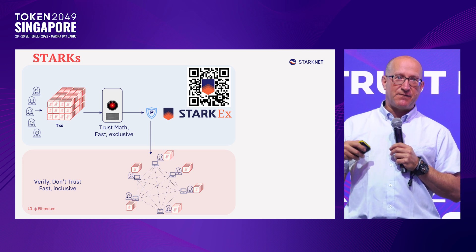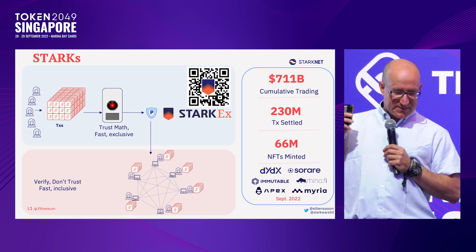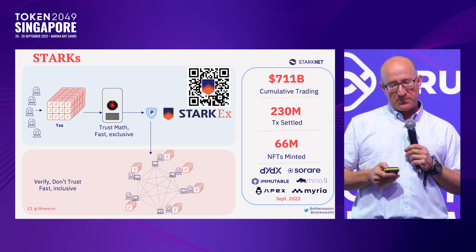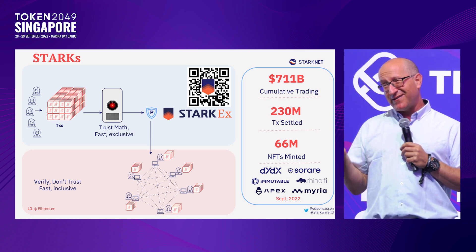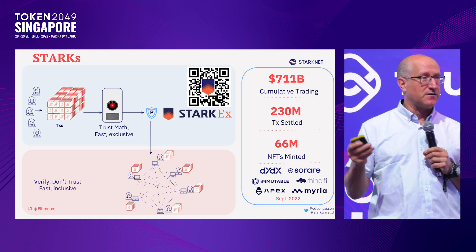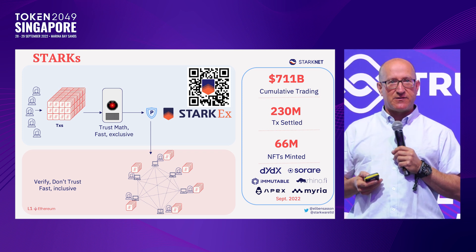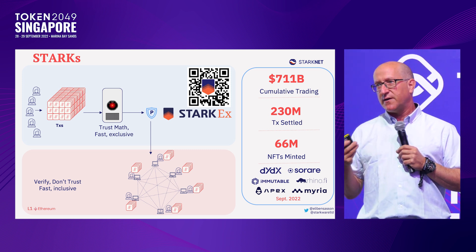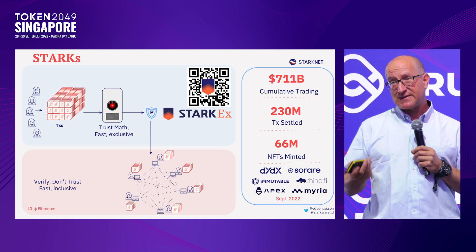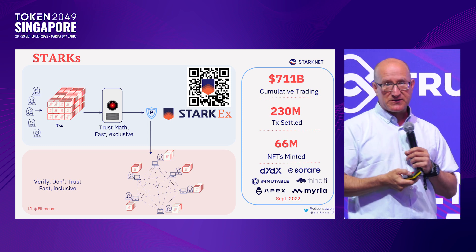The StarkEx system has been running in production for two years for a lot of customers — by now six customers, and if you wait till the end you'll hear about another one joining us soon. We've traded and settled nearing one trillion dollars of assets, minted by far more NFTs on Ethereum than any other solution including Ethereum itself, and settled by 10x more transactions than any other L2 — in fact more than all of them combined. So if you're a team looking for scale for payments, trades, or NFTs, please talk to us.